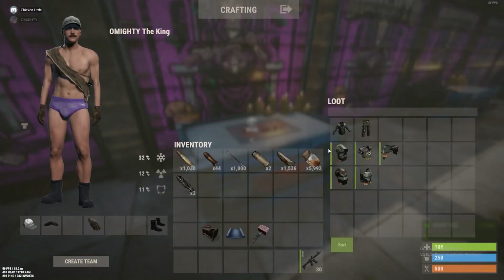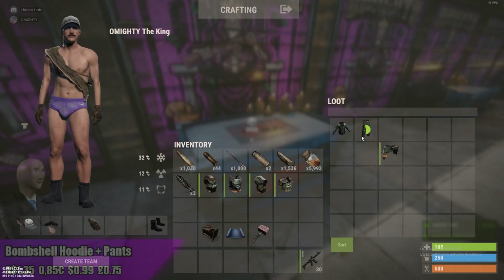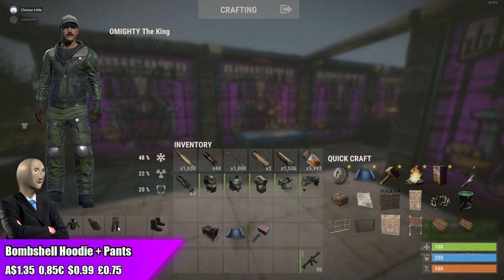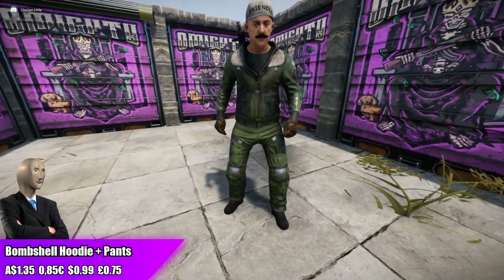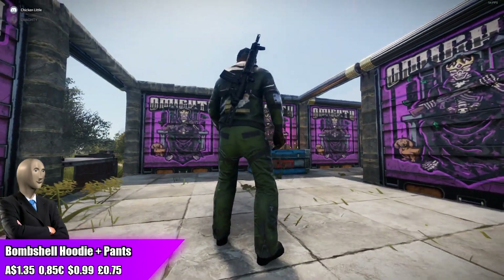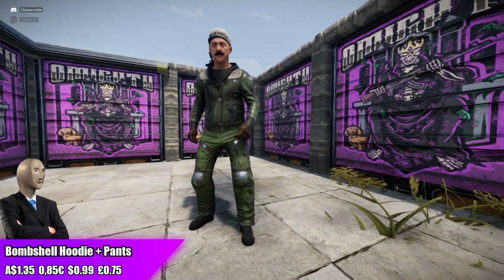Now this is a continuation of the bombshell set. I'm pretty sure that German guy gets a different skin creator to make each item that he's had accepted so far, obviously besides the fact that the hoodie and pants are made by the same person. But overall I do think that these are looking pretty fire with the rest of the bombshell stuff and they're only going for $1.35.